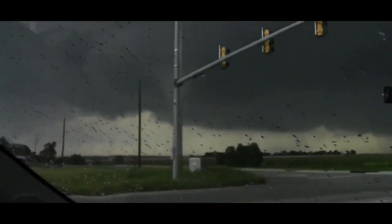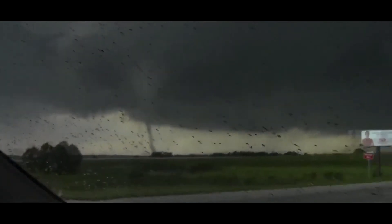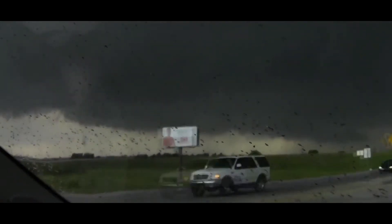This is a developing situation, developing tornadoes. There you go. You see it? There you see it. That was on the ground. That's on the ground. Tornado. Tornado on the ground. There's a tornado.